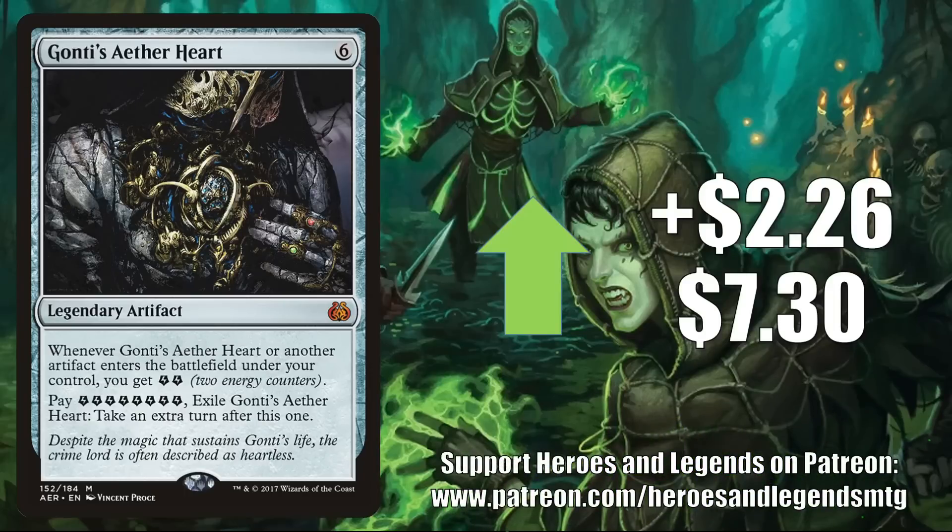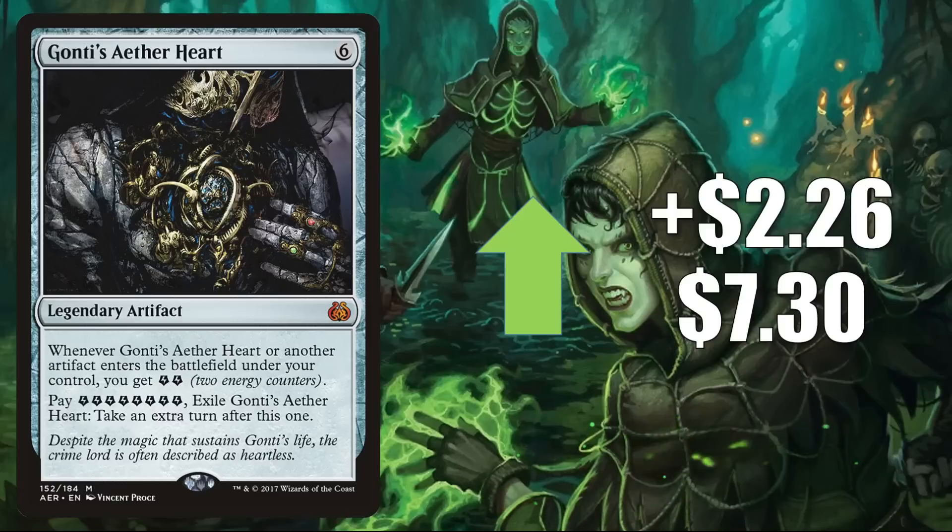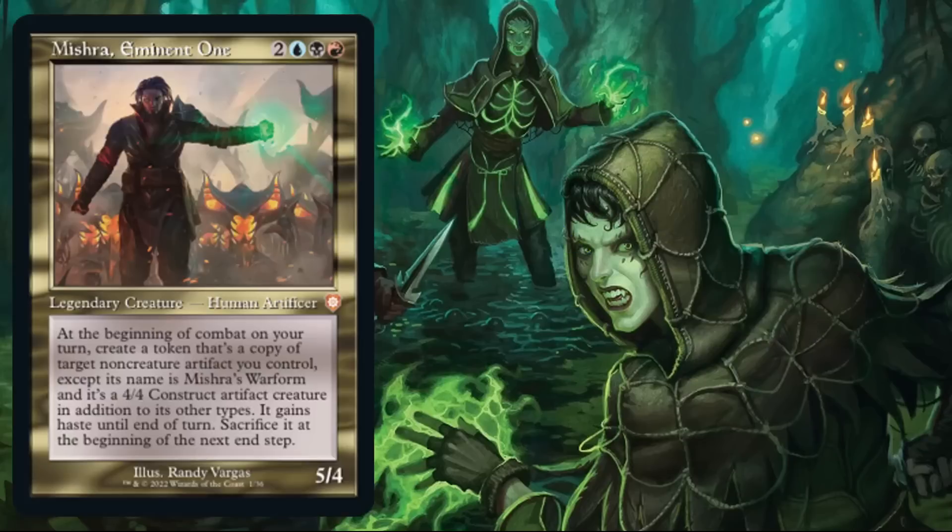Next is Gonti's Aether Heart, up $2.26 to $7.30. This has been seeing some increased Commander play recently around Peregrine Dynamo from Legends Legacy. Some players are also adding this to the Warhammer 40k Commander deck Necron Dynasties, or putting it in fresh builds around Emrakul the Stormlord. But the main reason this is moving right now ties into a Brothers War preview from one of the Commander decks — the front-facing Commander for Mishra's Burnished Banner deck.